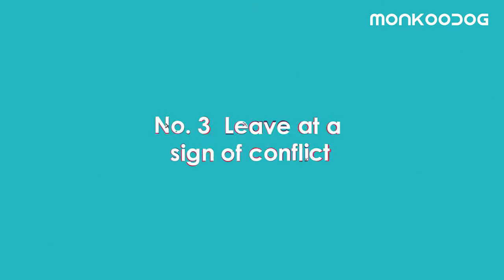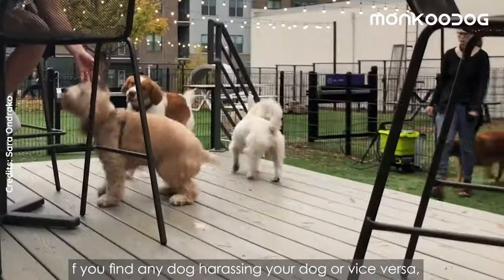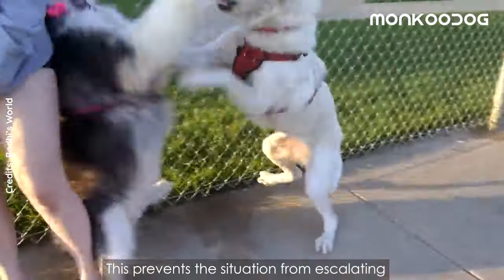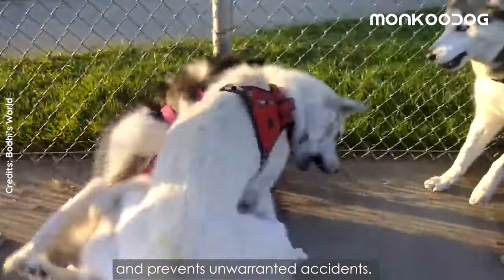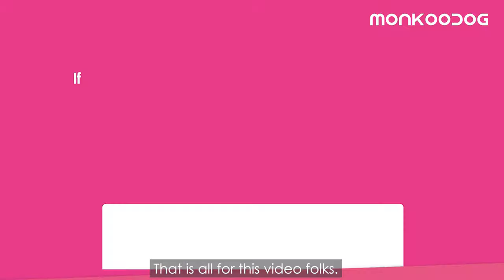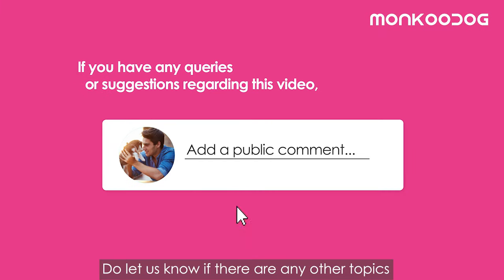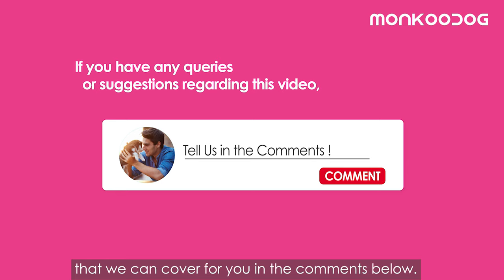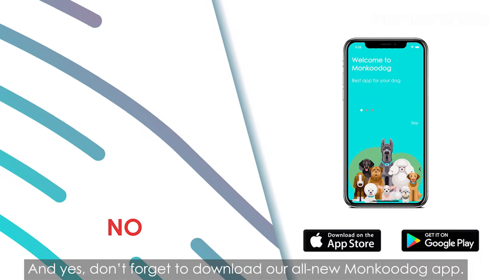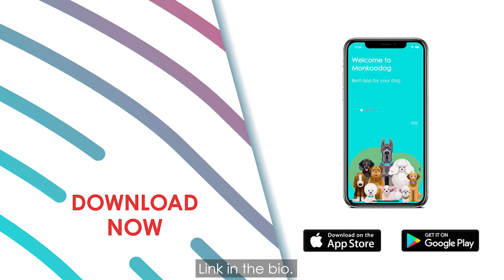Number three: leave at the first sign of conflict. If you find any dog harassing your dog or vice versa, leave the park immediately. This prevents the situation from escalating and prevents unwarranted accidents. That is all for this video — do let us know if there are any other topics we can cover in the comments below, and don't forget to download our all-new Manku Dog app, link in the bio.